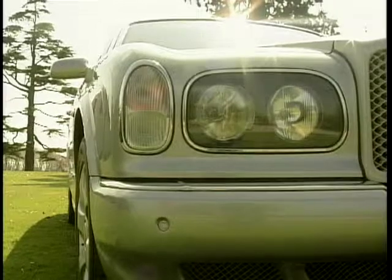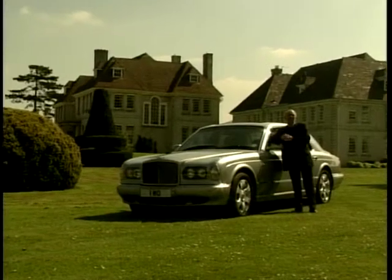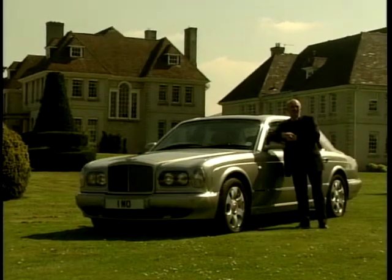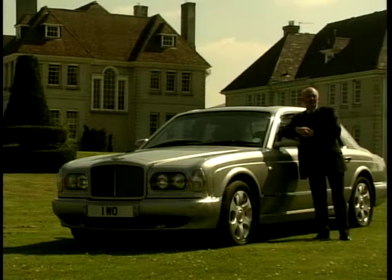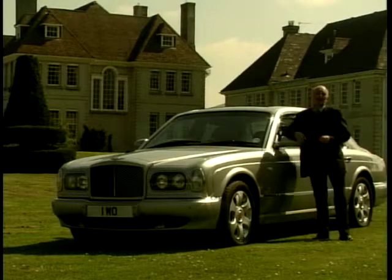Almost forgot the price — it actually seems rather vulgar to mention it, but it is a very modest £149,000, and in supercar terms that's pretty close to a bargain. Unfortunately the very nice people from Bentley now want the keys back, and that means I'm off to get the bus.